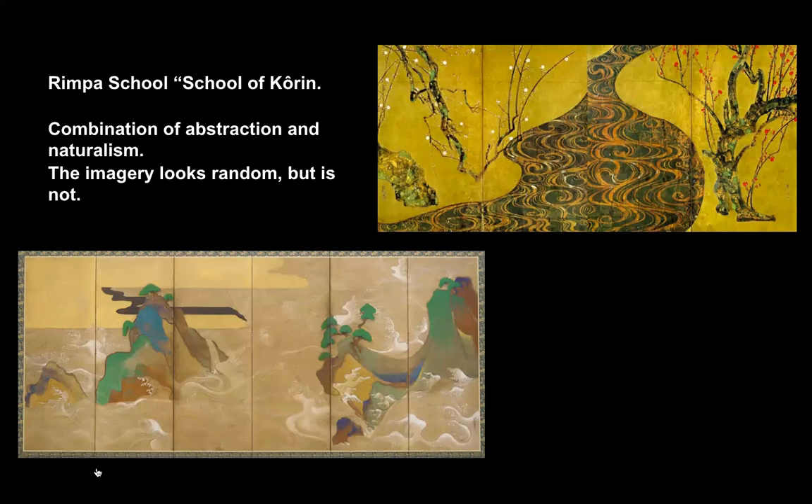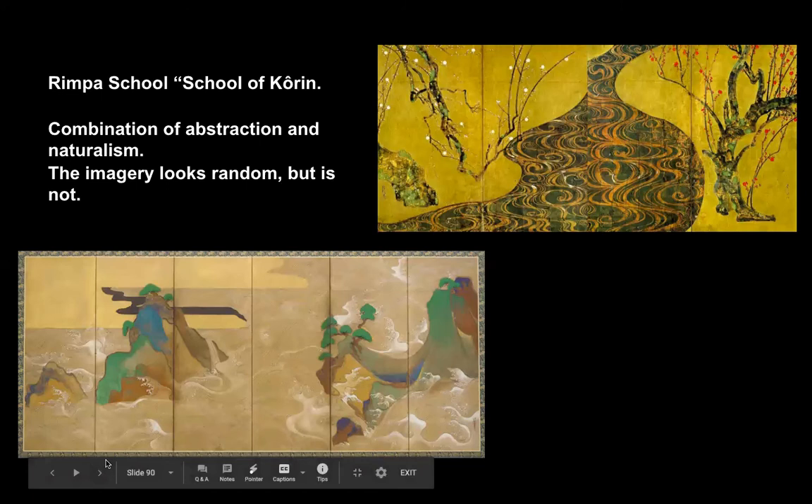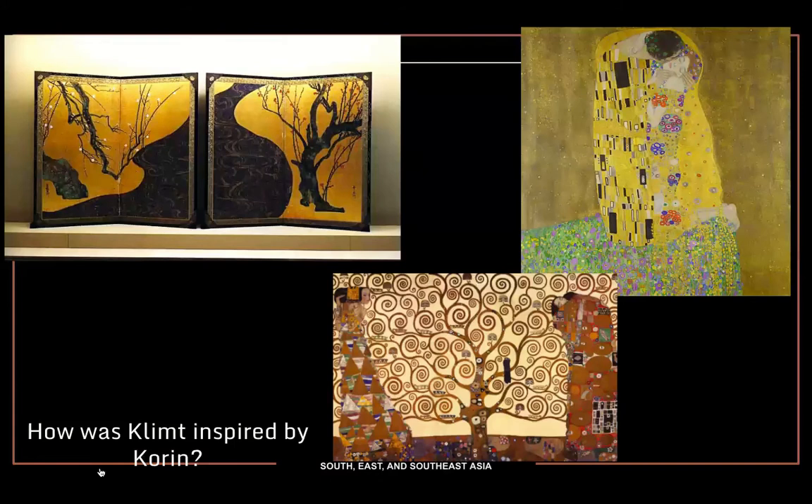He was part of a style we often call the School of Korin. This doesn't mean he went to an art academy — it's just a group of artists who typically worked in a similar style. It's basically a combination of abstraction — stylization, which is abstraction. When you look at it, you recognize a tree and a river, but it doesn't look like realistic water. There's a sense of abstraction and distortion to it, but sometimes there's also a high level of detail, such as those branches or flowers.